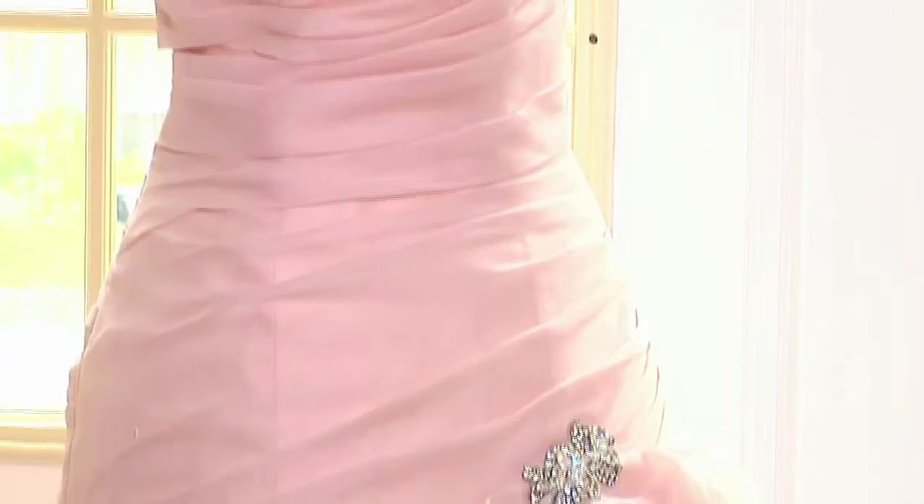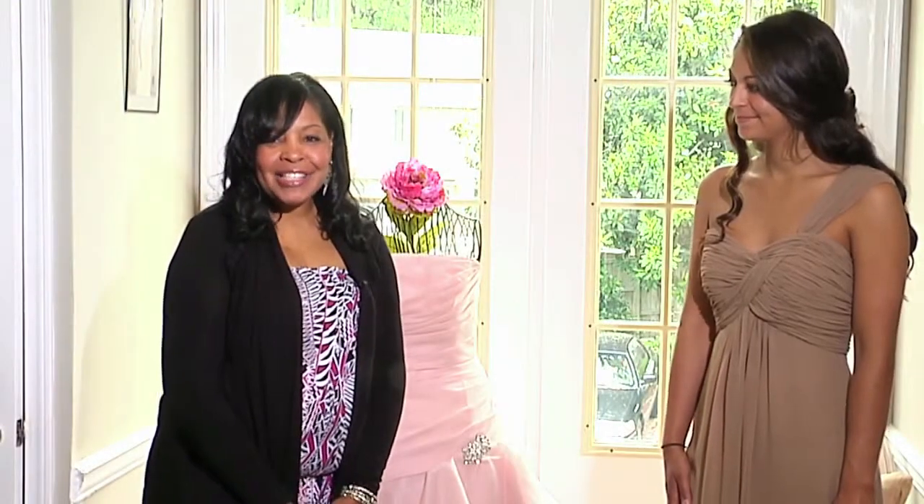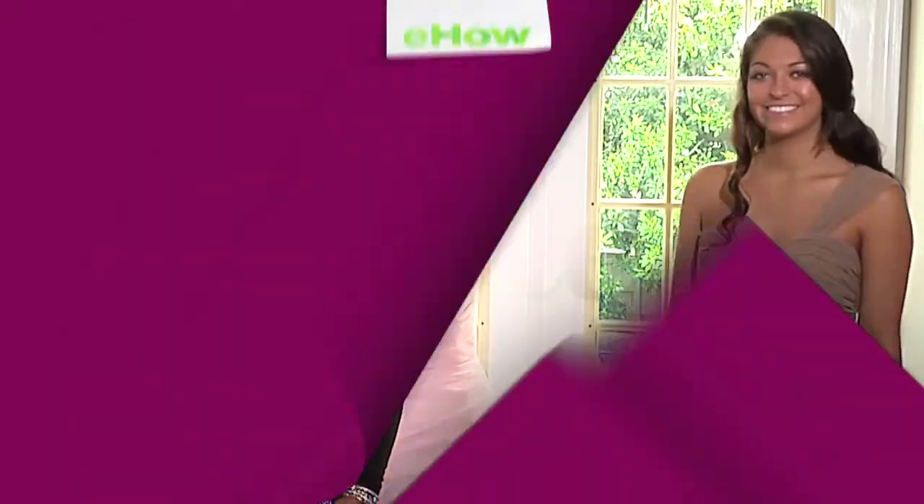This is Gail with Gail Johnson Weddings and Events, and we're here at Ivory Bridal in Sandy Springs, Georgia. Thank you — we'll be right back.